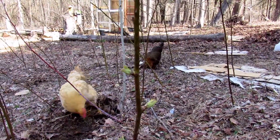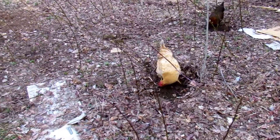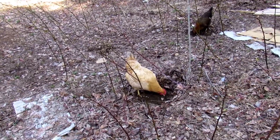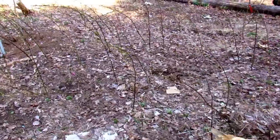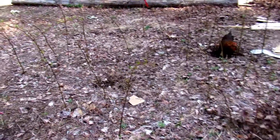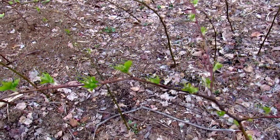We thinned out this raspberry patch significantly this year. We probably took about 200 blackberry plants out and left probably about 200. Last year we didn't have a great harvest — I don't know if they were too close together or we just weren't able to get in here and pick them. So this year we really made some more room and hopefully we'll have a good harvest. I'll let you know.